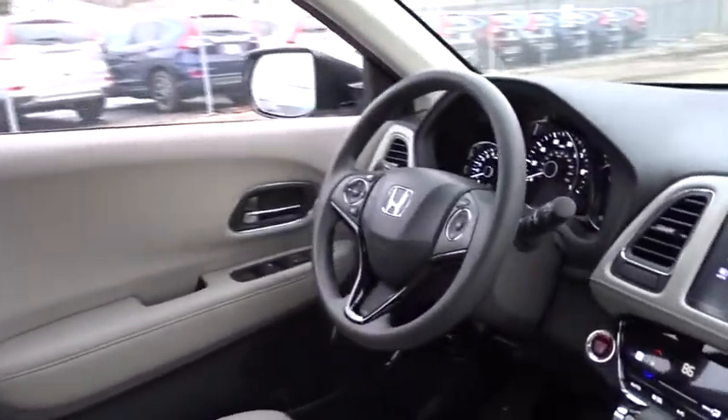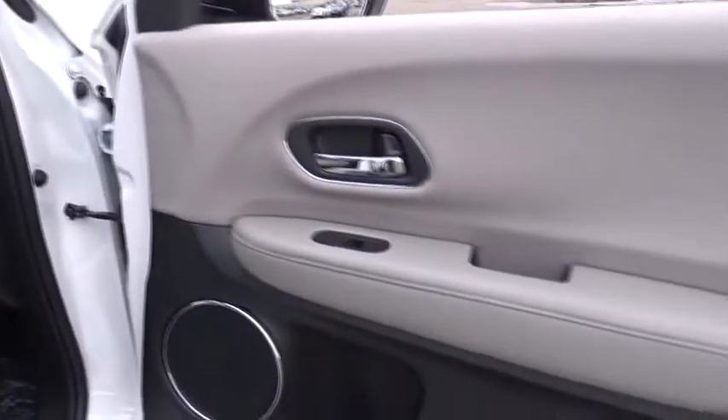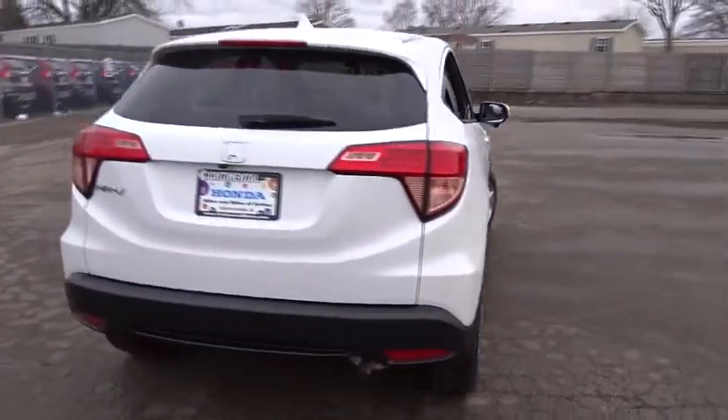Traction control, keyless entry, stability control, steering wheel audio controls, anti-lock braking system, backup camera, moonroof, Bluetooth, adjustable steering wheel, power steering.